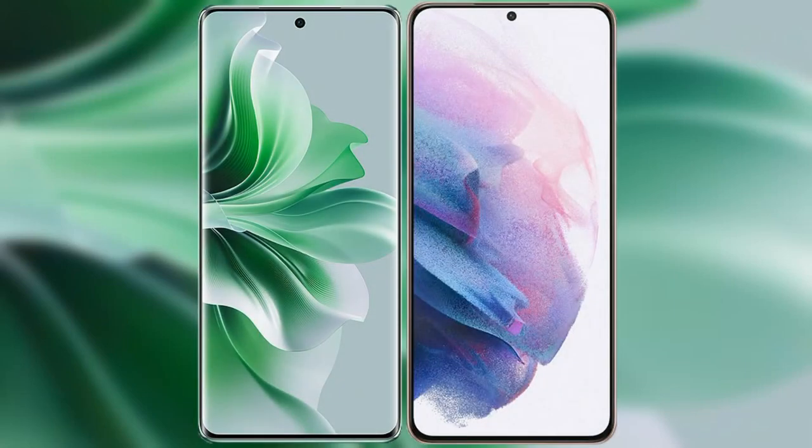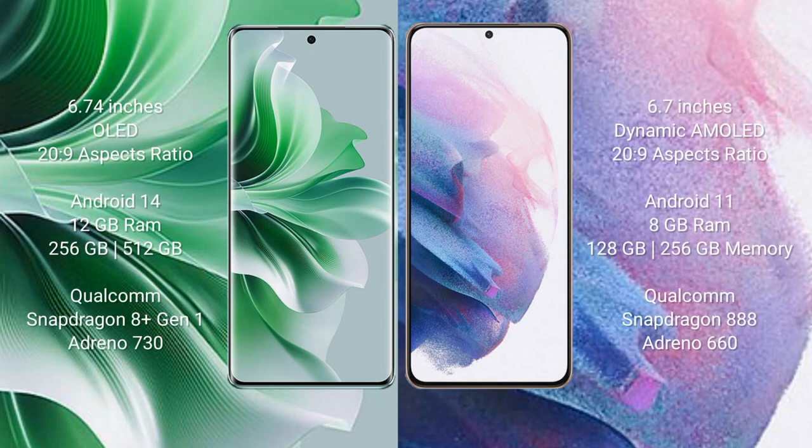I will compare the new OPPO Reno 11 Pro with Samsung Galaxy S21 Plus. OPPO Reno 11 Pro comes with a 6.74-inch OLED display and aspect ratio 20:9. Samsung Galaxy S21 Plus comes with a 6.7-inch dynamic AMOLED display and aspect ratio 20:9.